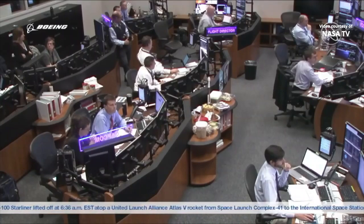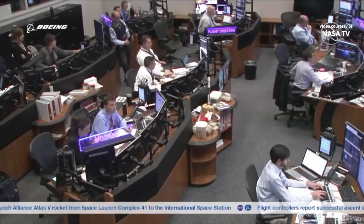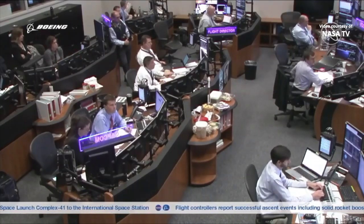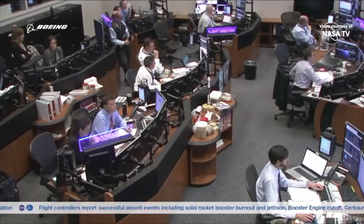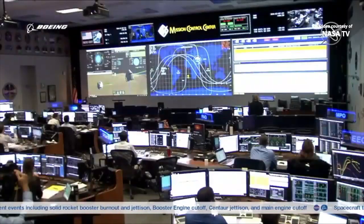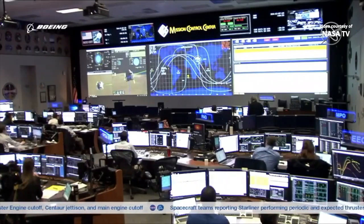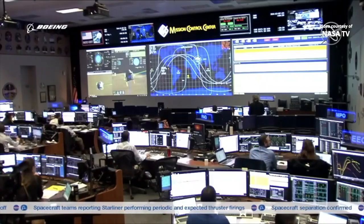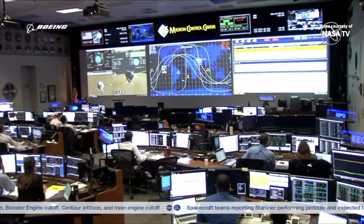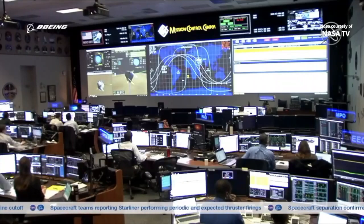We are less than a minute away from the orbital insertion burn. Flight controllers here are not working any technical issues. The OMAC engines are getting in position to make that 40-second firing that will circularize Starliner's orbit and get it into a position to continue its chase to the International Space Station, which is itself currently coming up on Central America. Controllers are maneuvering Starliner into the right attitude for this orbital insertion burn.